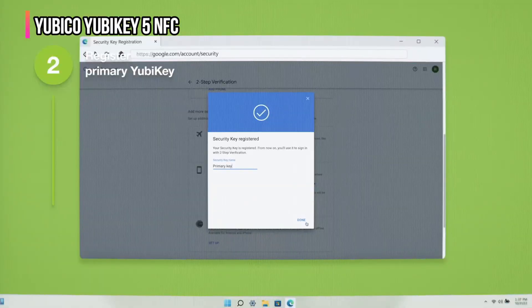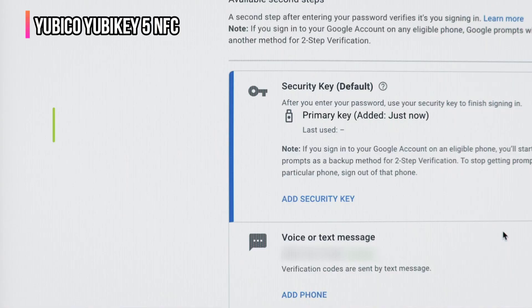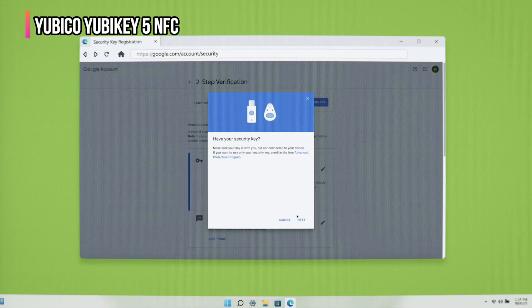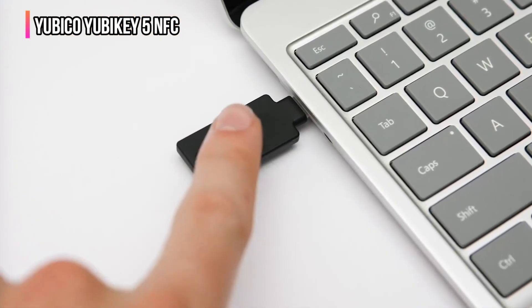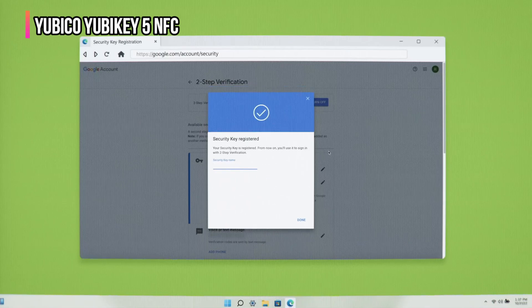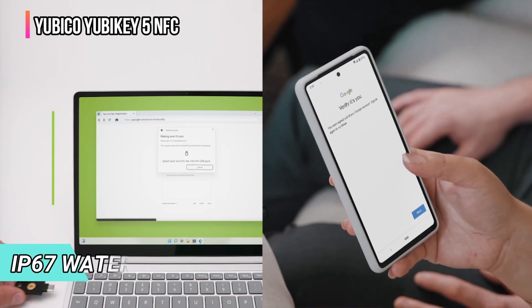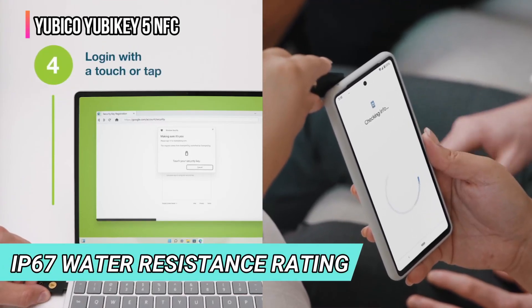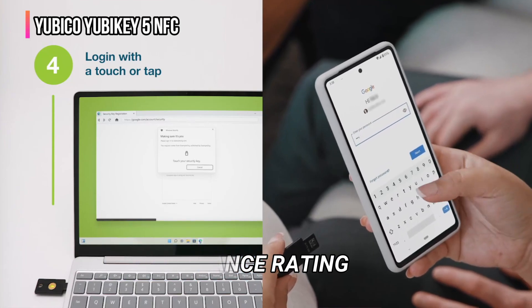The YubiKey 5 NFC is part of the Yubico Series 5 keys and works with the Yubico Authenticator app. The app supports FIDO2, FIDO U2F, Yubico OTP, OATH TOTP, OATH HOTP, SmartCard PIV, OpenPGP, as well as Challenge Response Authentication. Finally, with an IP67 water resistance rating, it's built with durable materials that resist water, dust, and tampering.